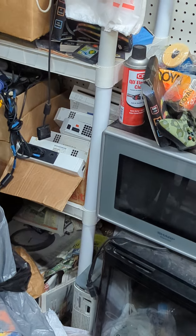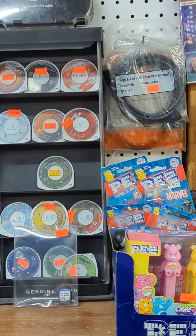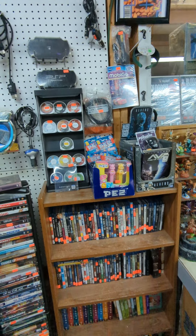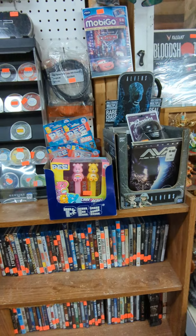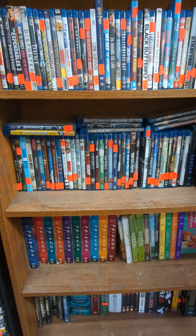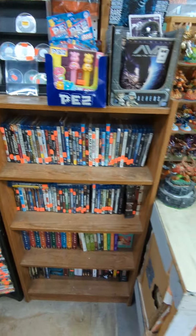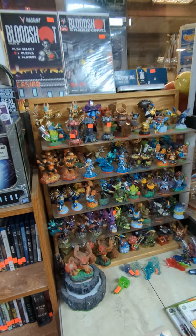Down there is all of our Wiis - we got too many. We don't normally accept white Wiis since we have so many, but if you come in with a bundle of stuff we may consider it. We've got maybe 15 white Wiis - it's a lot. We also take in more than just video games: we take in toys, movies, and Blu-rays, although we don't pay a lot for Blu-rays and movies since we only sell Blu-rays for three dollars and movies for a dollar.